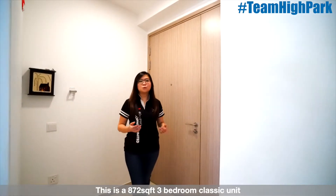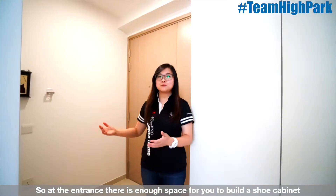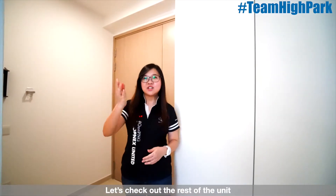Hi, welcome in! This is an 872 square feet 3-bedroom classic unit. At the entrance, there's enough space for you to build a shoe cabinet. Let's check out the rest of the unit.